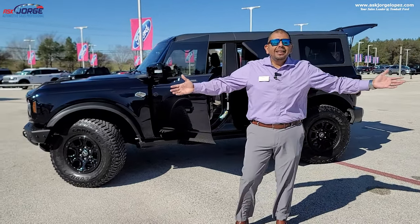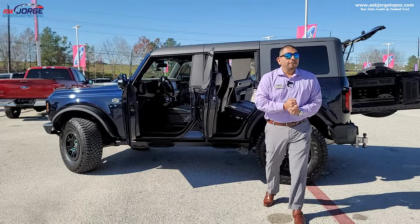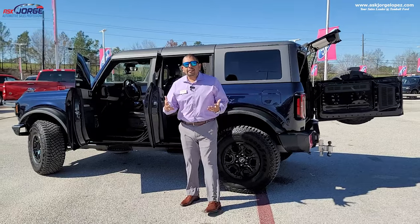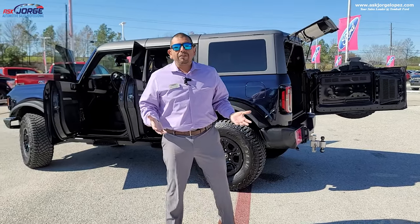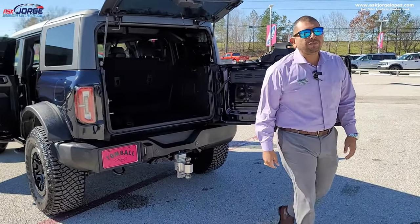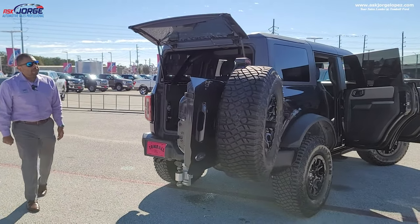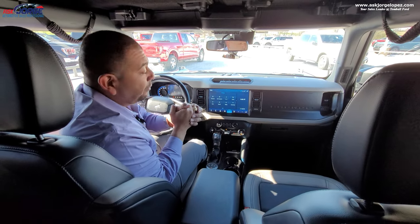Another thing I learned is that I really appreciate the four full-size doors. Getting a Bronco with four doors just makes life a lot easier versus a two-door. I know I'm going to hurt some feelings by saying that, but for me — having a family, needing cargo space, being able to pick up and drop off — having so much more space makes the four-door far more functional. I also feel the four-door will give you better resale value. Comment below and let me know what you think!